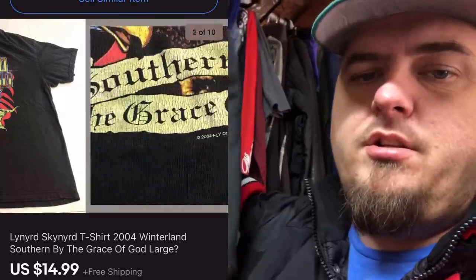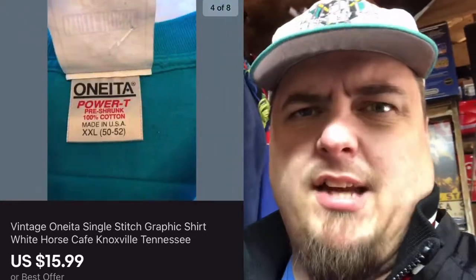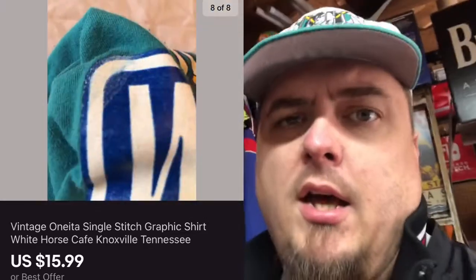I got two vintage shirts here. One sold for $14.99 and one sold for $15.99. This one is Lynyrd Skynyrd — a double-sided old Lynyrd Skynyrd tour t-shirt from around 2004. And then the other one is a White Horse Cafe in Knoxville, Tennessee tourism shirt. I paid a dollar for the White Horse shirt, and the Lynyrd Skynyrd shirt I paid 75 cents for at a yard sale. They sold for $15.99 and $14.99 free shipping.